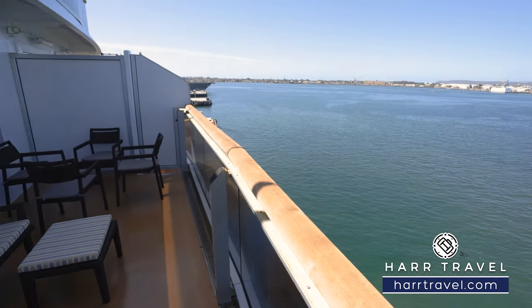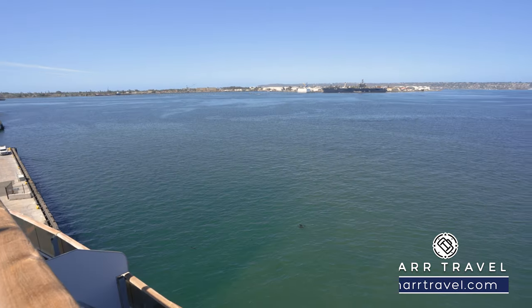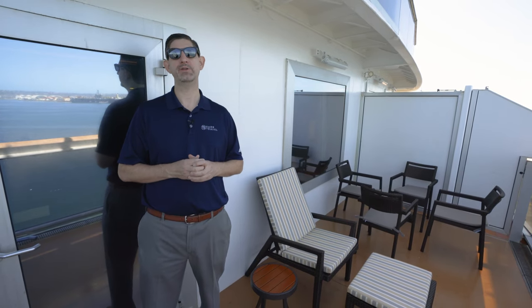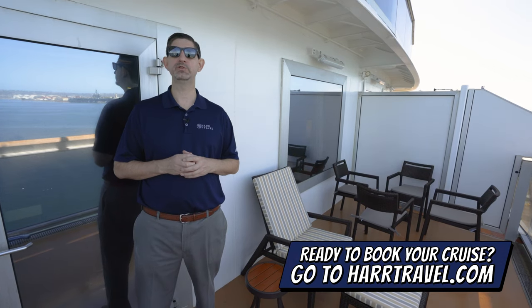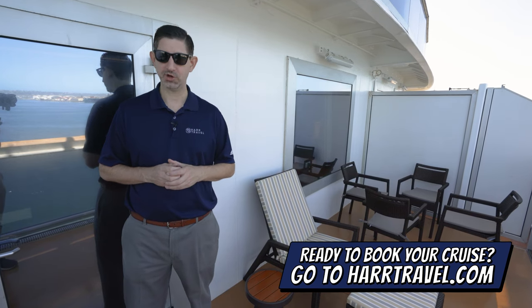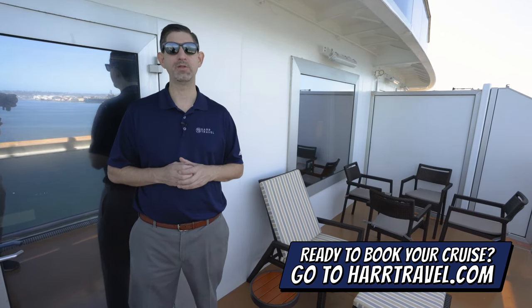If you want to take advantage of this Neptune suite or any room or suite with Princess, Holland America, or Seabourn, make sure you book on hardtravel.com or reach out to your Hard Travel advisor. We know we can help craft the cruise vacation of a lifetime for you, your friends, family, or group at an incredible value, and get the Hard Travel signature service every step of the way.